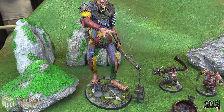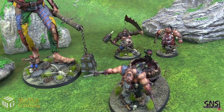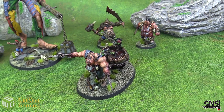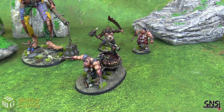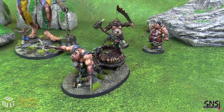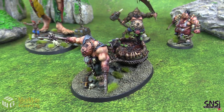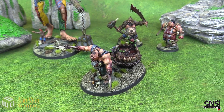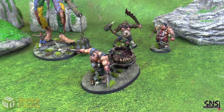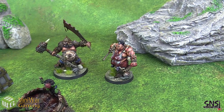Obviously the show stealer is going to be the Bone Grinder Gargant, but let's take a look at the Butchers and Tyrant from the Gut Busters first. We got him to do two Butchers — one with the Cauldron of Blood, where he makes his yummy stew and brings it to the feast and everybody gets better. And we've got another Butcher and a Tyrant.